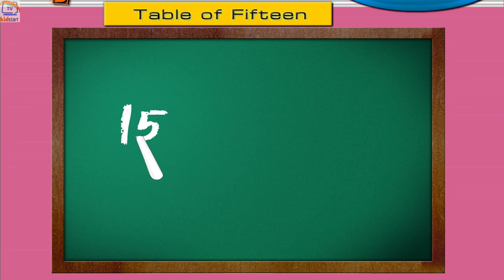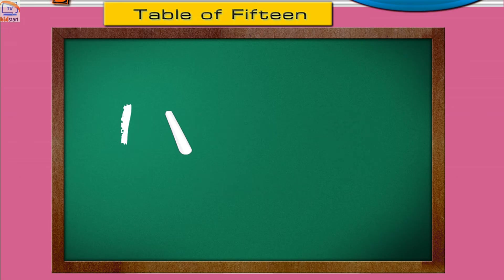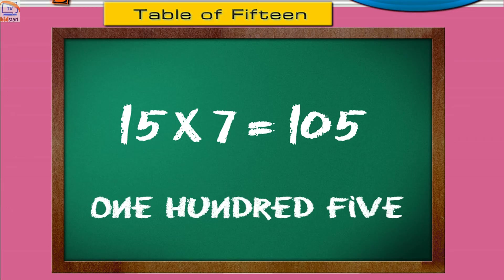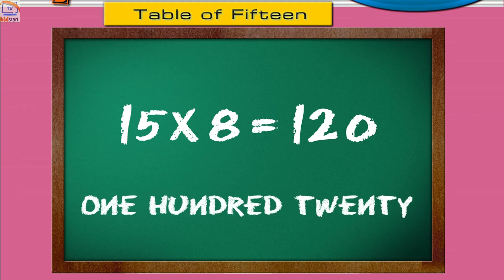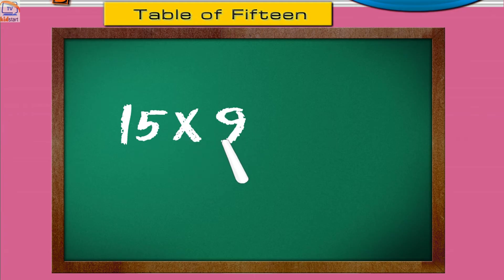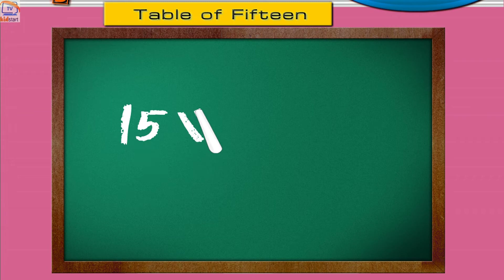Fifteen sixes are ninety. Fifteen sevens are one hundred five. Fifteen eights are one hundred twenty. Fifteen nines are one hundred thirty-five. Fifteen tens are one hundred fifty.